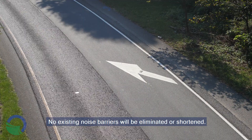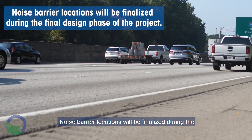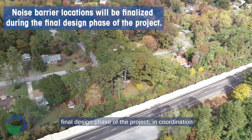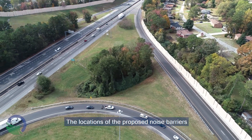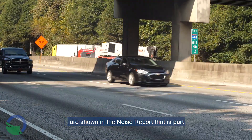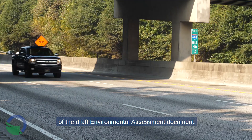No existing noise barriers will be eliminated or shortened. Noise barrier locations will be finalized during the final design phase of the project in coordination with landowners and residents. The locations of the proposed noise barriers are shown in the noise report that is part of the draft environmental assessment document.